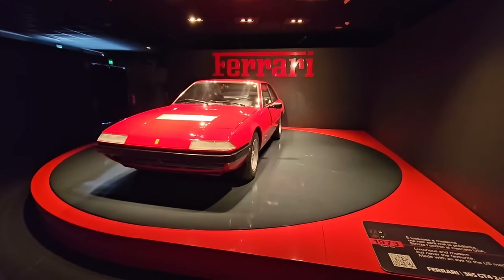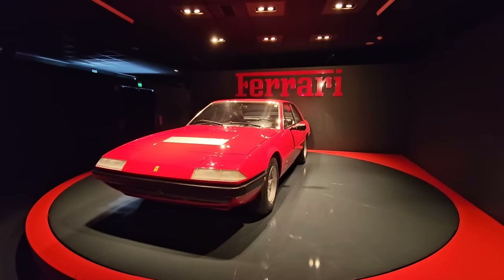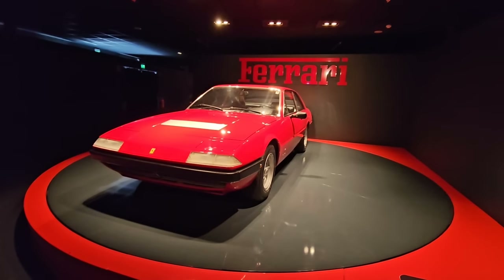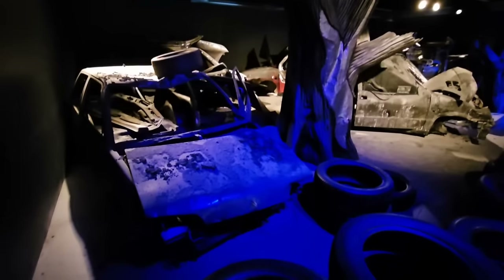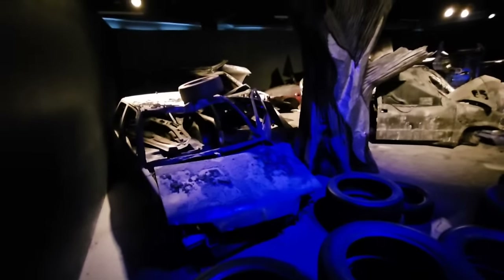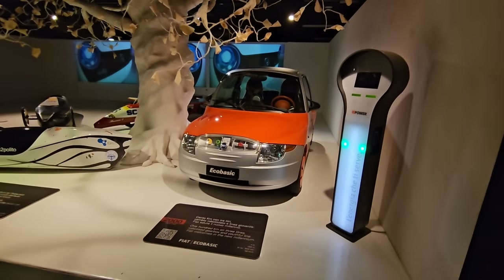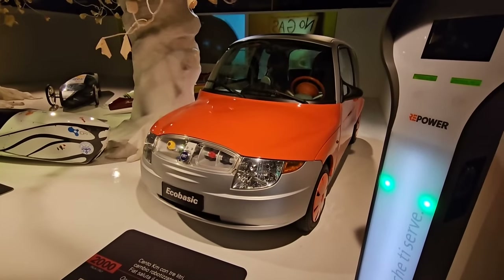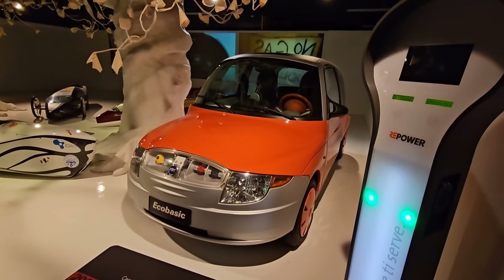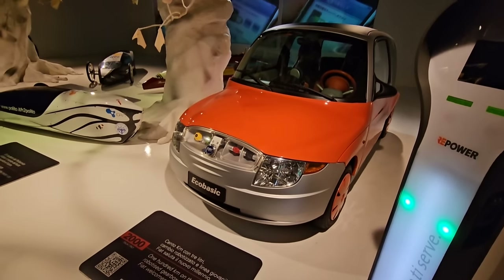The Italian motor museum quite likes Ferrari. This is a 365 GT4 2+2, which later became the 412 - never the most popular model but apparently has its fans. This display seems to be about how these are old dinosaur cars and maybe we can do something better in the future. I remember seeing this in the papers - the Fiat Ecobasic from the year 2000, aiming to travel a hundred kilometres on three litres of fuel.